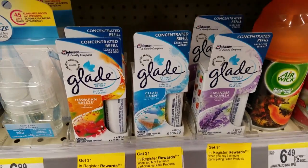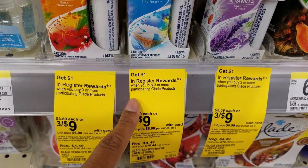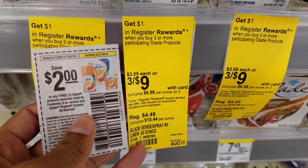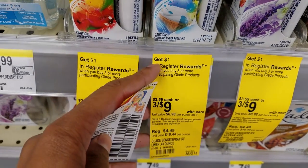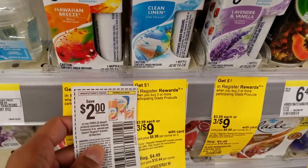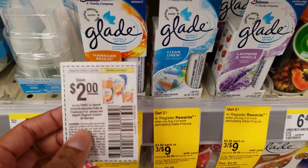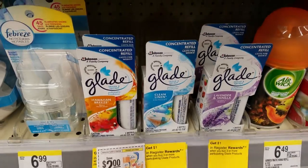Glade this week will be as low as $2 each. Right now they're 3 for $9, and when you buy 3 you're going to earn $1 register reward. We have a $2 off 3 manufacturer coupon you can use with this deal. Grab 3 — your subtotal is $9, use the $2 off 3 coupon to drop your total to $7, then you'll get back $1 in register rewards, making it only $6 for 3, or $2 each. I would just use 1,000 points to pay so you pay the $6 out of pocket.